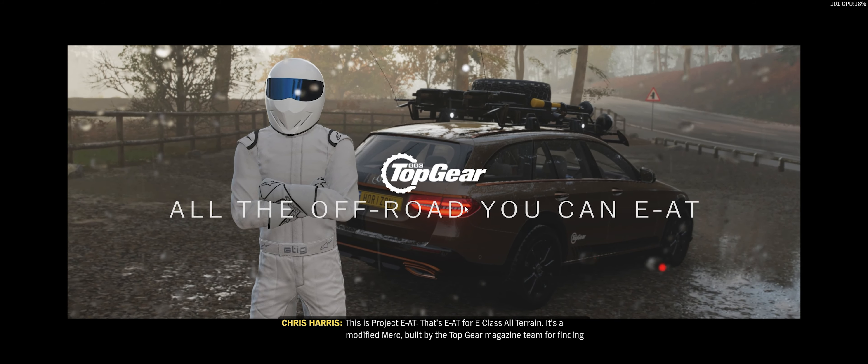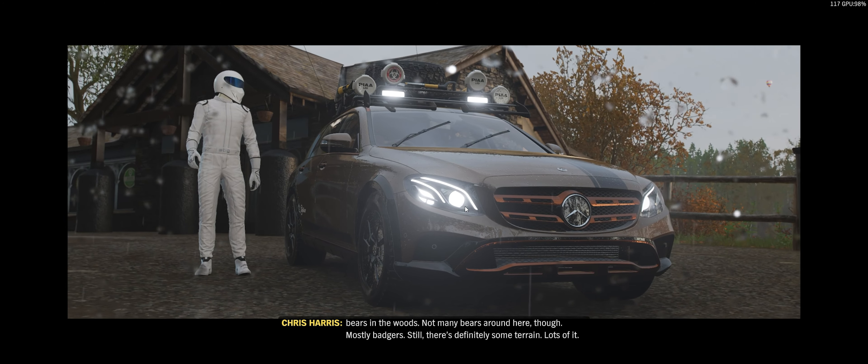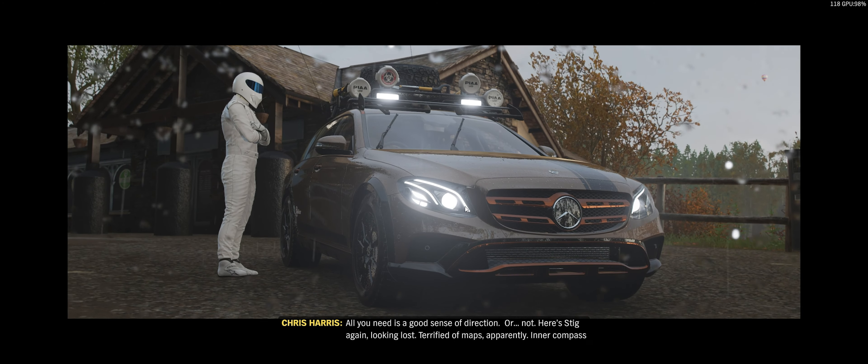This is Project EAT — that's EAT for E-Class All Terrain. It's a modified Merc built by the Top Gear magazine team for finding bears in the woods. Not many bears around here, though. Mostly badgers. Still, there's definitely some terrain. Lots of it.